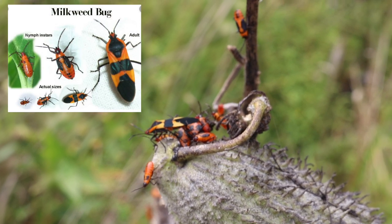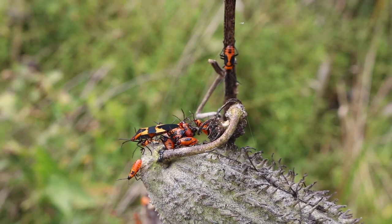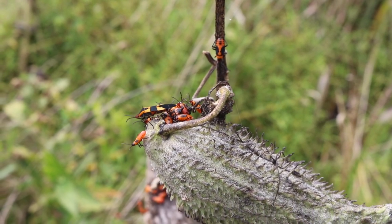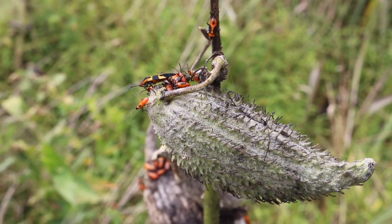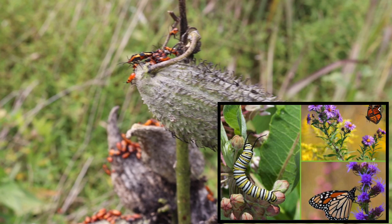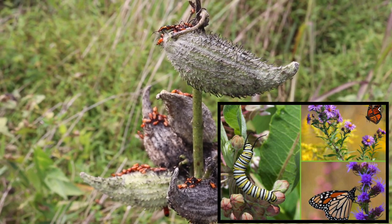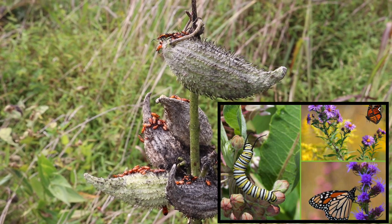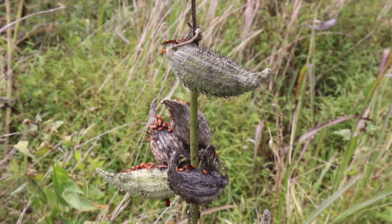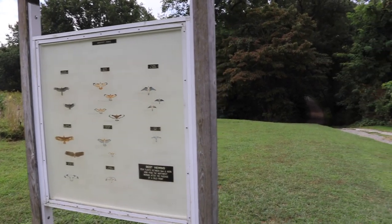There's actually a crisis going on with the milkweed plant right now because of human activity. Herbicides that are used to kill plants seen as unnecessary mean there are not enough milkweeds in the U.S. for the monarch butterfly to continue its lifespan. So there's a movement to try to plant more milkweed to help the monarch butterfly survive.